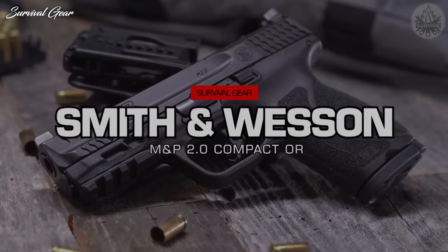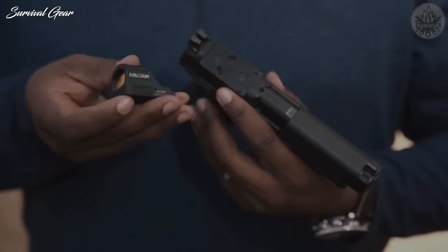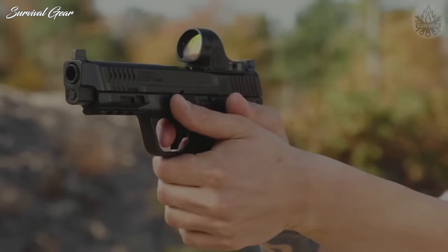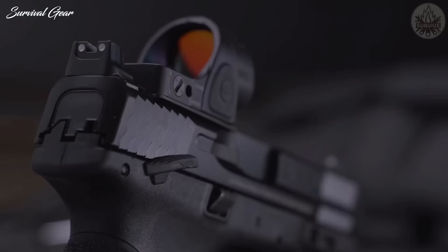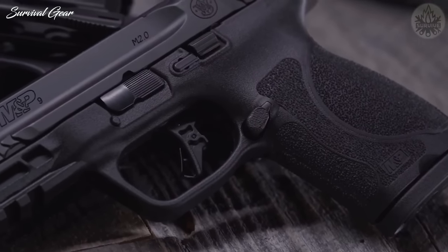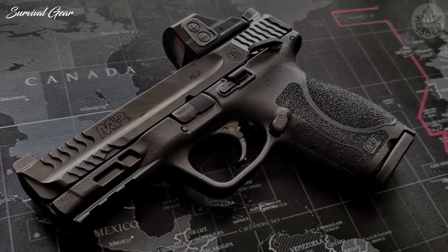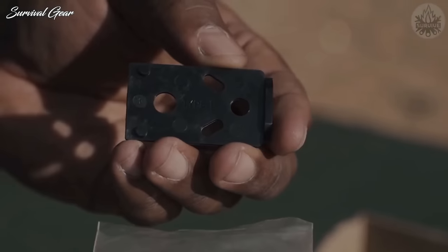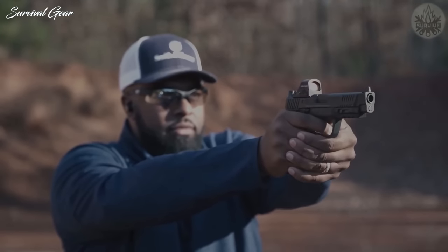Smith & Wesson M&P 2.0 Compact Optics Ready. Smith & Wesson has expanded its line of M&P M2.0 Compact Pistols to include an optics-ready variant, the M&P 2.0 Compact 4-Inch Optics Ready. Building on the award-winning M&P 2.0 Compact Pistol Series, the new models are chambered in 9mm and feature a slide cut for optics, co-witness white-dot front and rear sights, and enlarged forward-slide serrations. Built for both personal and professional use, the M&P 2.0 Compact Pistols are available with or without an ambidextrous manual thumb safety. With a 4-inch barrel, the M&P 2.0 Compact OR comes standard with 7 mounting plates designed to fit popular slide-mounted optics, 2 15-round magazines, 4 interchangeable grip inserts, and more.